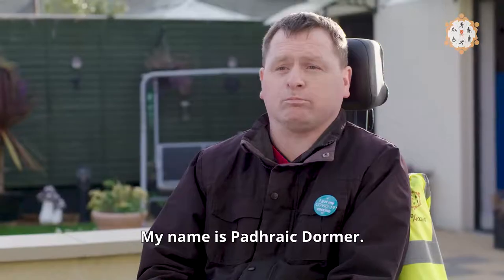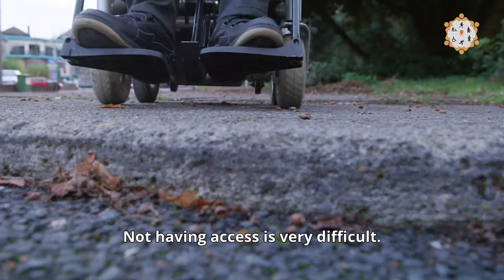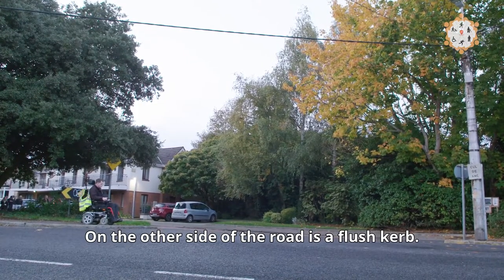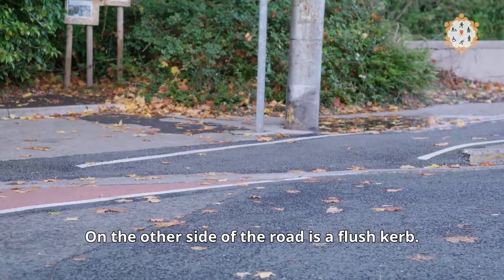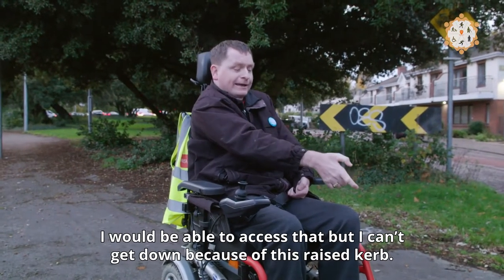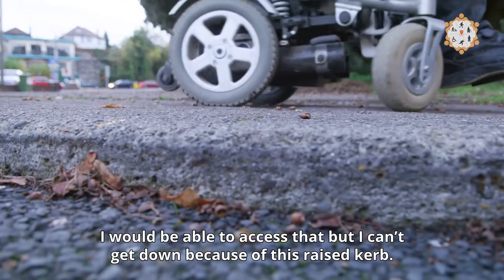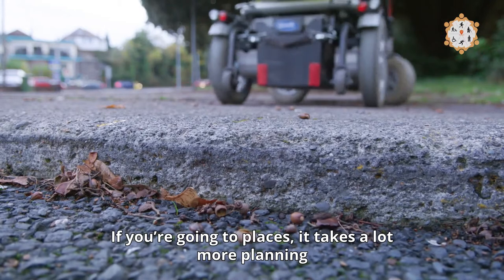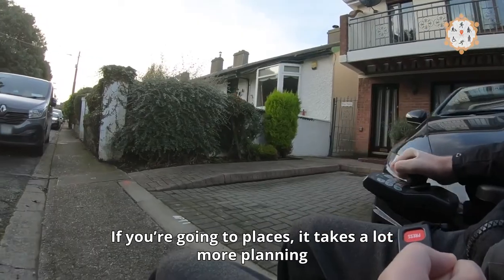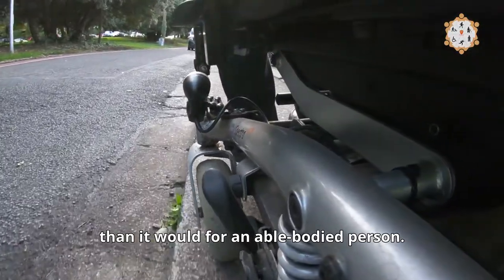My name is Paaric Dahmer. Not having access is very difficult. On the other side of the road is a flush curb — I would be able to access that — but I can't get down because of this raised curb. If you're going to places, it takes a lot more planning than it would for an able-bodied person.